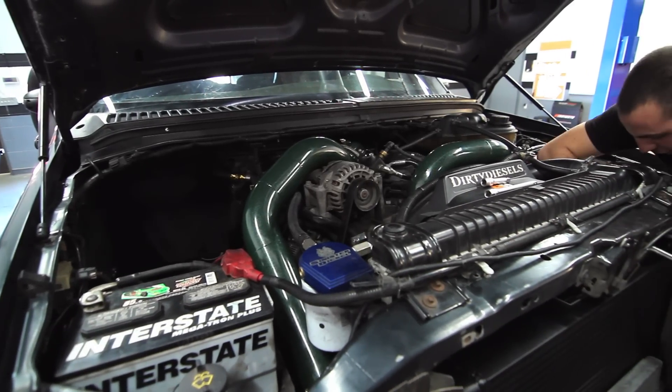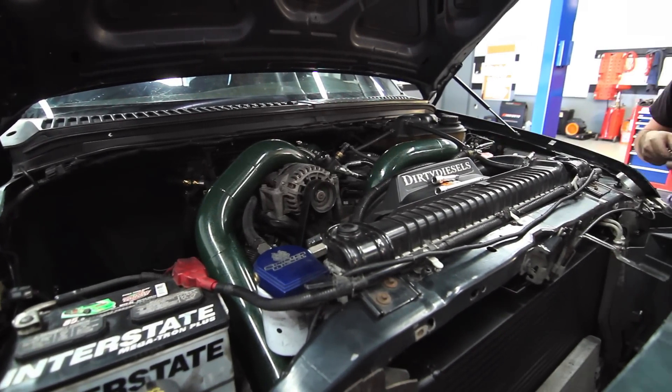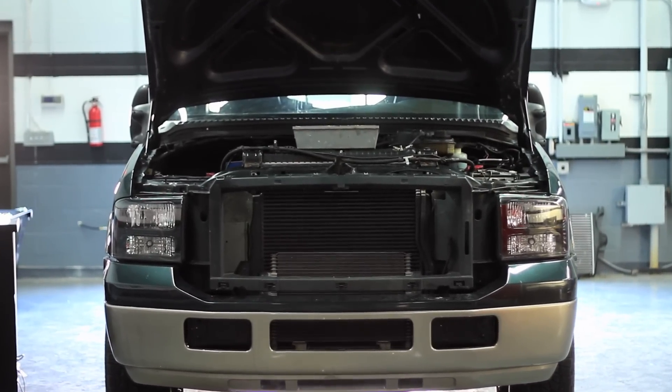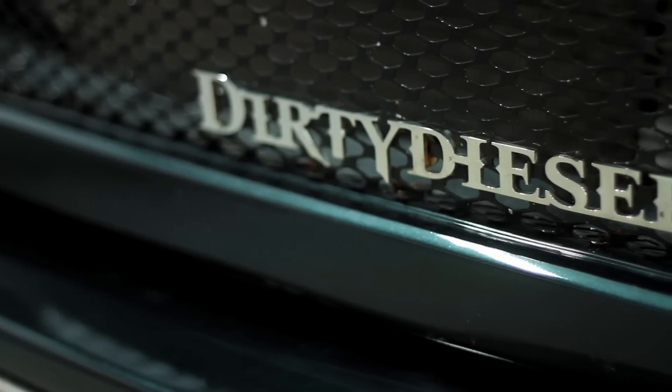My name is Josh Collister. My truck is an 05 F350 6-liter Power Stroke with an S475 and 305/150 injectors. In the diesel community I own Dirty Diesels — we sell apparel for the diesel community and also performance parts.